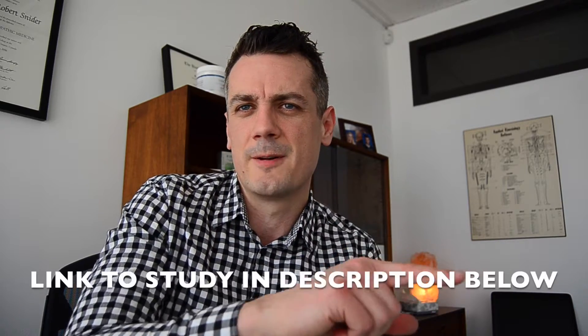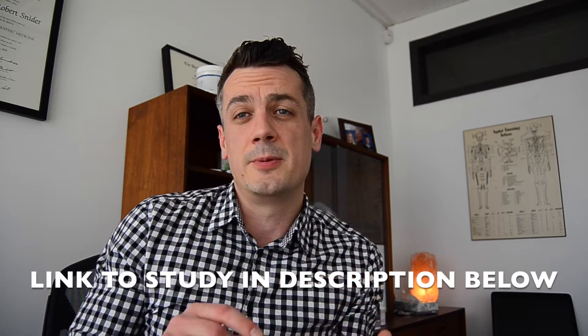This information is important. Researchers this week published a paper that found a common link between these conditions. It was a bacteria — a form of bacteria called E. coli. This is a bacteria that is commonly found in the small and large bowel, and it is overgrown in Crohn's patients.